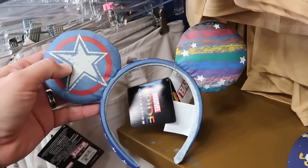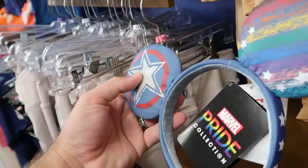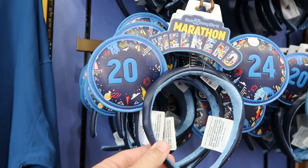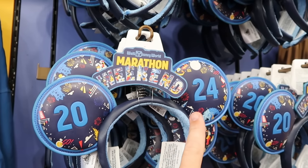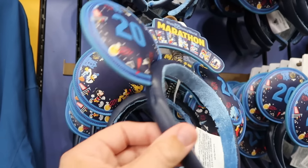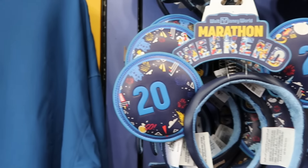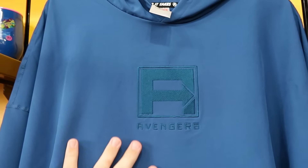They still have some of the Marvel Pride Collection ears at the Character Warehouse — with Captain America's shield and the Pride colors — those are $7.99. They've also started to get some Walt Disney World Marathon weekend merchandise — this pair of ears is in simulated leather and says 2024 with all the main Disney characters. They don't have the outlet price yet, but that is a cool find.